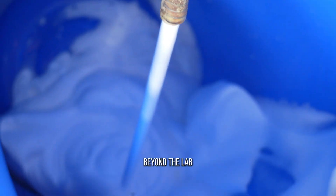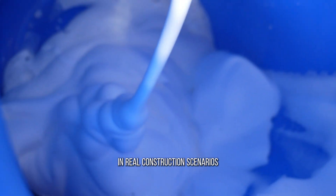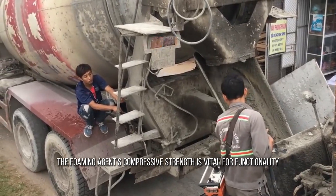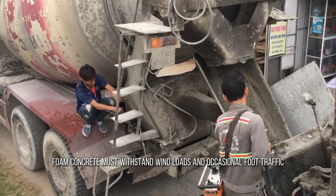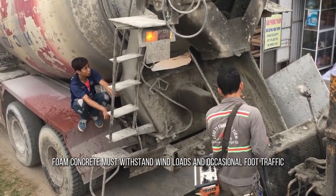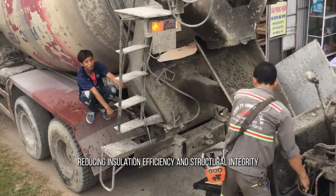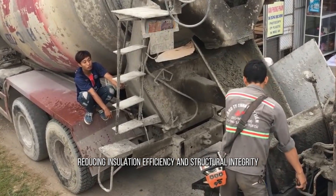Real-world applications go beyond the lab. In real construction scenarios, the foaming agent's compressive strength is vital for functionality. For roof insulation, foam concrete must withstand wind loads and occasional foot traffic. Weak foam concrete can crack, reducing insulation efficiency and structural integrity.